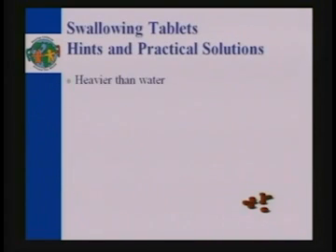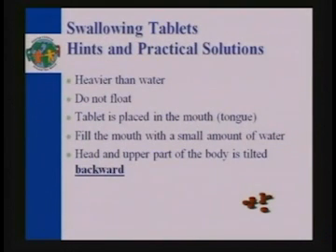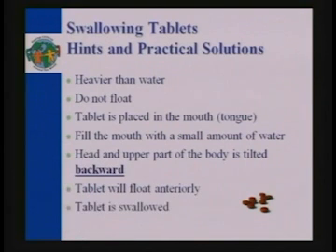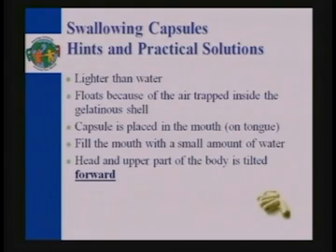Here are two hints that will really help you. With tablets: tablets are heavier than water, they don't float in your mouth. Place the tablet in the middle of the tongue, slightly towards the back, fill the mouth with a small amount of water — not large, because too much water will push it into your cheek — then tilt your head back and swallow. With capsules: capsules are lighter than water and will float because there's air inside them. So when you put a capsule in the mouth with a little water, you actually tilt your head forward — counterintuitive, but with capsules you should tilt forward and it will go straight up into your throat. Those two tricks will make you very successful with this.